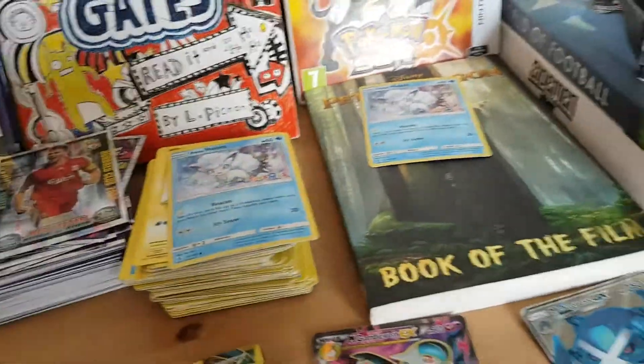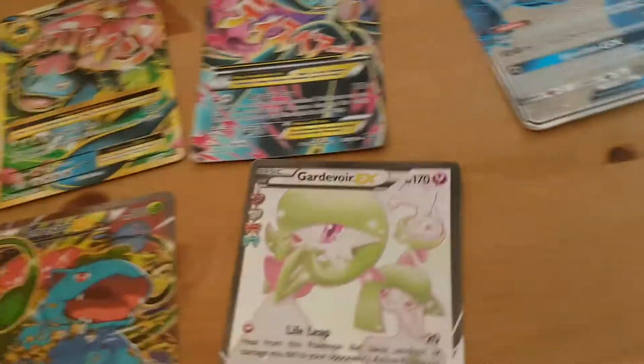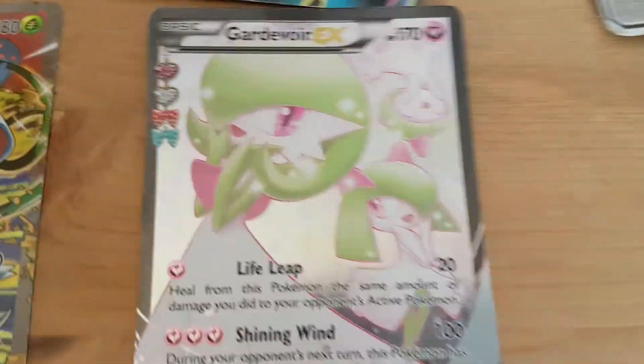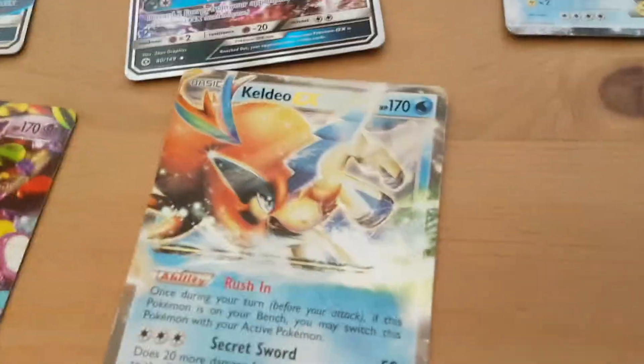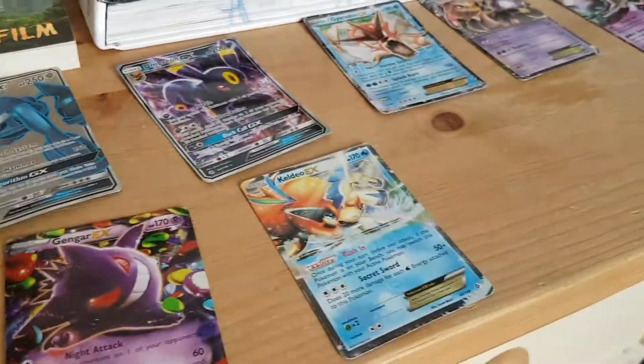Next I have a Gardevoir EX - 100 Shining Wind, pretty cool. Then the next one I've again got an EX which is quite rare, but it's okay. And my worst EX is a Keldeo - yes, it's very poor.